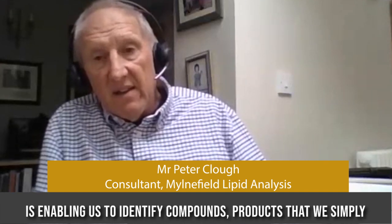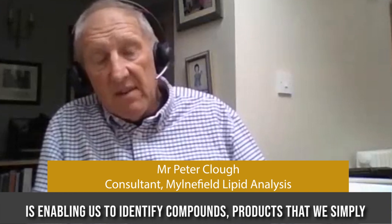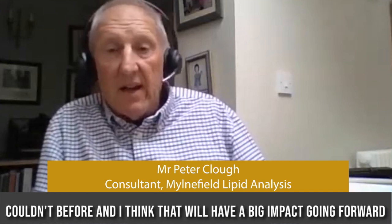Moving forward, I don't think we've seen the full benefit of it yet, but the application of mass spec, GC mass spec, GC MS/MS techniques to a whole field of lipidomics is enabling us to identify compounds and products that we simply couldn't before, and I think that will have a big impact going forward.